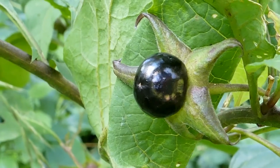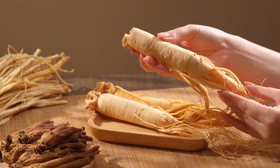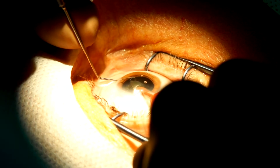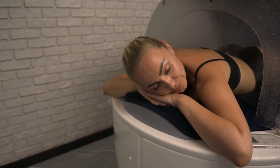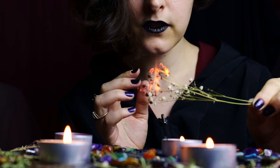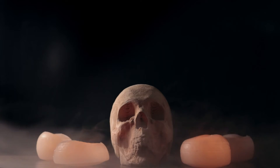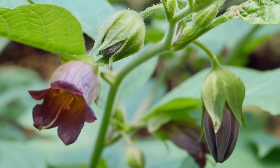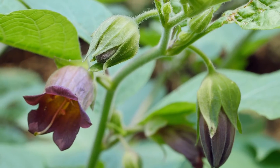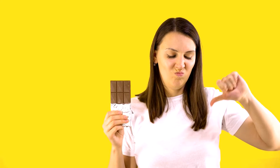Historically, Atropa belladonna has been associated with both medicinal and poisonous properties. In traditional medicine, extracts from the plant were used for various purposes. Atropine, one of the primary alkaloids, has been utilized as a medication to dilate the pupils for eye examinations and surgeries, and also has antispasmodic properties useful in treating conditions like irritable bowel syndrome and urinary incontinence. Atropa belladonna has a long history of use in folklore and witchcraft, believed to possess magical properties. The name belladonna, derived from Italian meaning 'beautiful lady,' refers to the historical use of the plant's extract by women to dilate their pupils for a seductive appearance — a practice that is highly dangerous and can lead to serious health consequences.